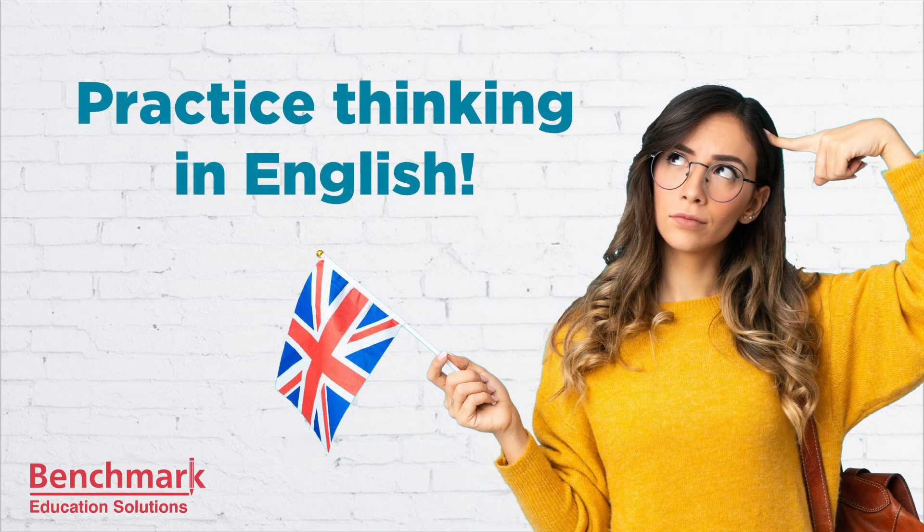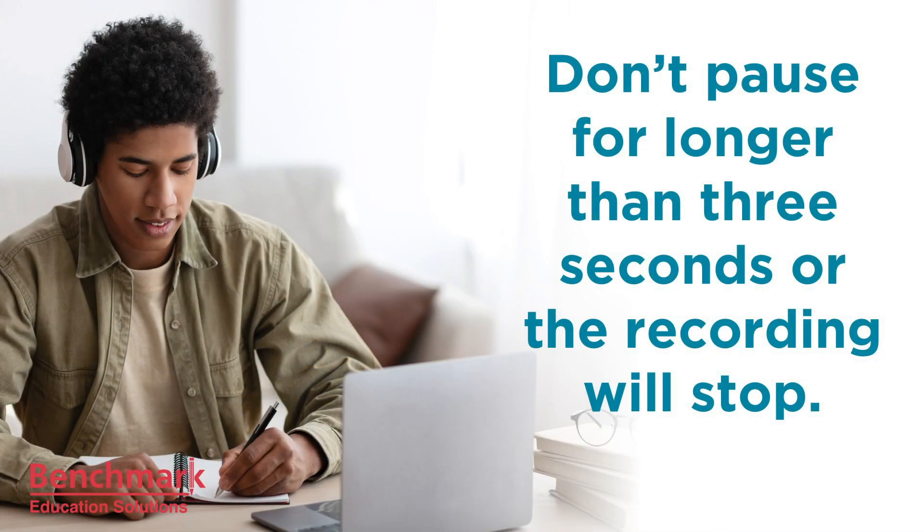Also, practice thinking in English. Very often, as language learners, we have a hard time learning to think in a new language. It's very common to hear something in English, translate it to your own language in your head, think of your answer in your own language, and translate it to English before you speak. This takes time and can cause long pauses in your speech — it will also cost you fluency points in the PTE exam. Take some time to practice thinking in English. And remember, because you're being scored by a machine, the recording will stop automatically if you hesitate for longer than three seconds.